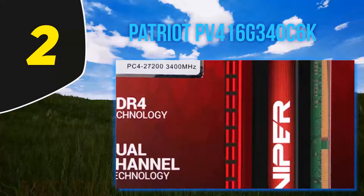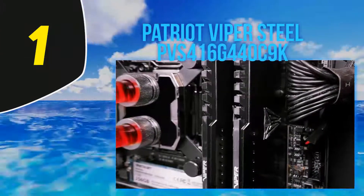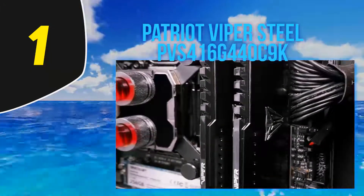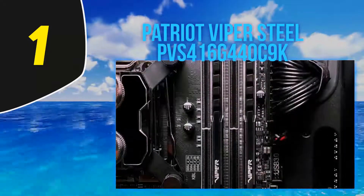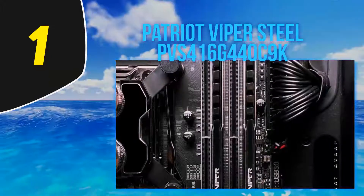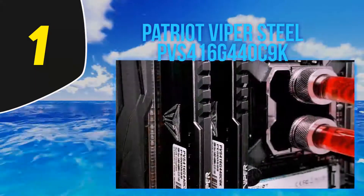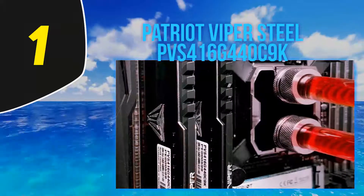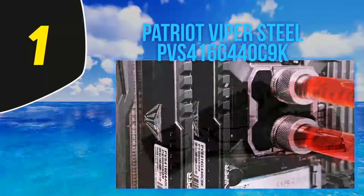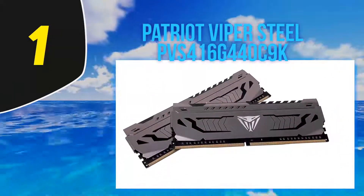And number 1, the Patriot Viper Steel PVS416G440C9K. For those with a board that can handle its top speed in games or workloads that can take advantage of it, Patriot's Viper Steel DDR4-4400 16 GB kit is an excellent high-performance option. It also skips RGB — keeping the kit simple has allowed Patriot to equip the Viper Steel with enhanced timings that dramatically boost the performance of certain programs, including some games.